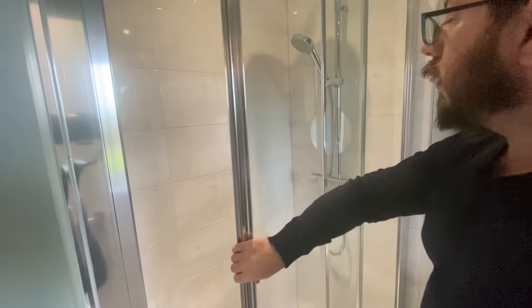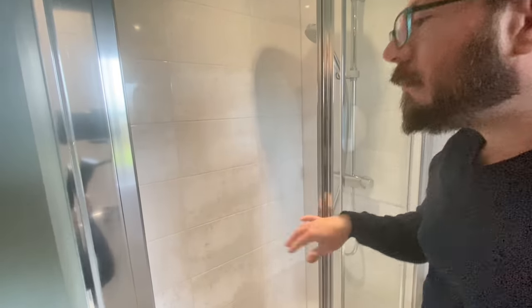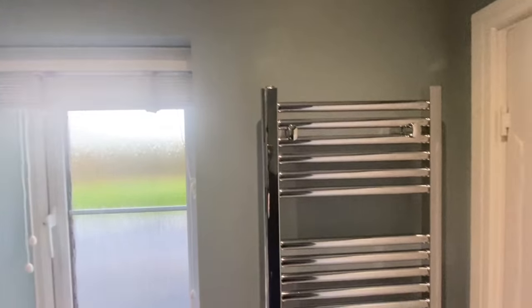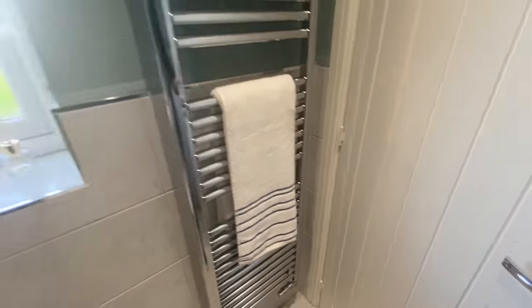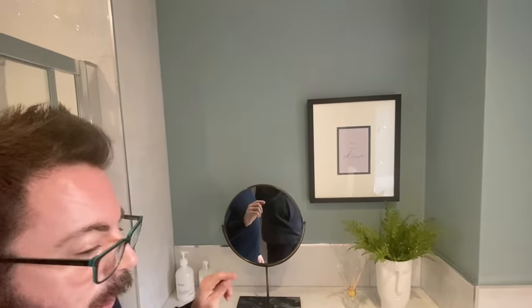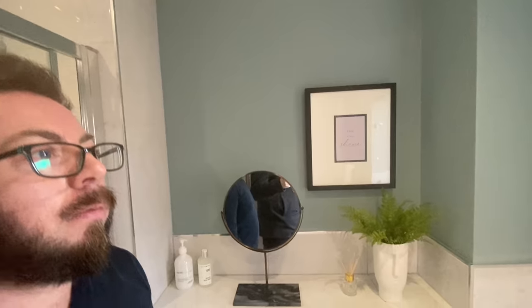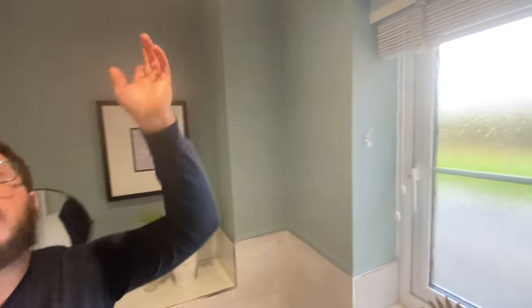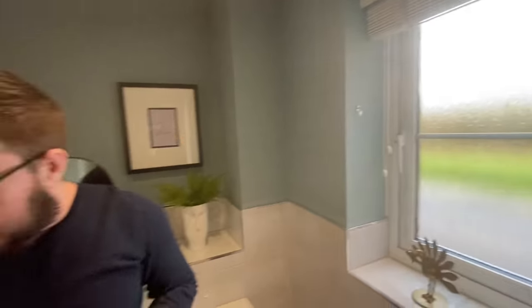Into the en-suite: you've got the Twyford Sanctuary rainfall shower — tick! There's a shower screen, a choice of tiles, and a nice big long towel rail. I'd probably put a mirrored cabinet above the sink, but that's something you could add yourselves in time. Privacy glass on the window, downlights above, and space for a laundry basket.